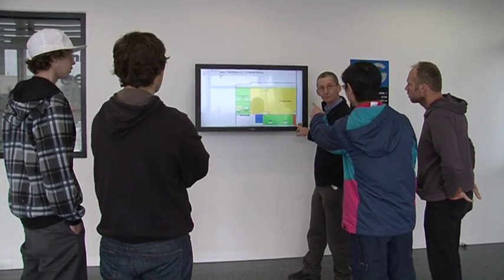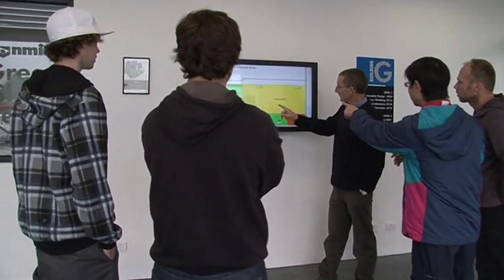The Green Skills Centre has a special setup with the BMS where students can actually see the performance of the building, and particularly the energy being used in each classroom and the energy that the building is creating and feeding back into the grid. This is a fantastic educational tool for students studying at NMIT.